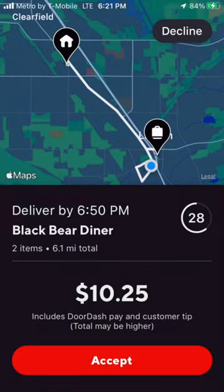My next order is Black Bear Diner — $10.25 for 6.1 miles. At night I like to wear this light that I bought at Maverick. It's a floodlight, a dimmer one, and then it's also a red flashing light for when I'm walking back to my truck.